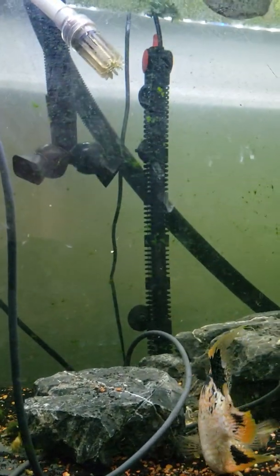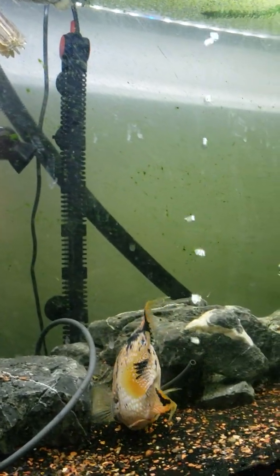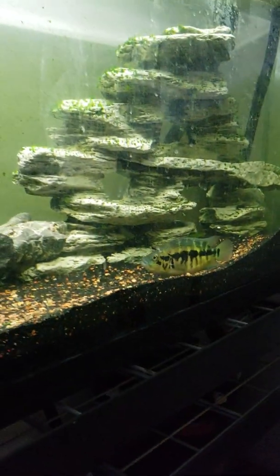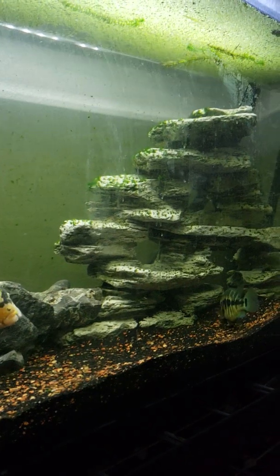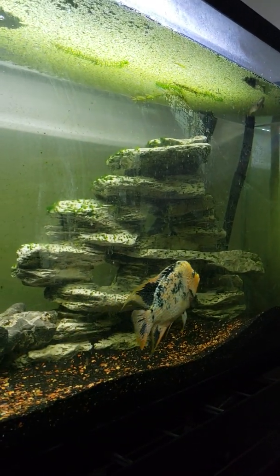This tank also just recently got a new heater added to it right there, and it got a new Fluval FX6. So this tank is doing a lot better — it was a big investment that needed to get done and I just got it done.